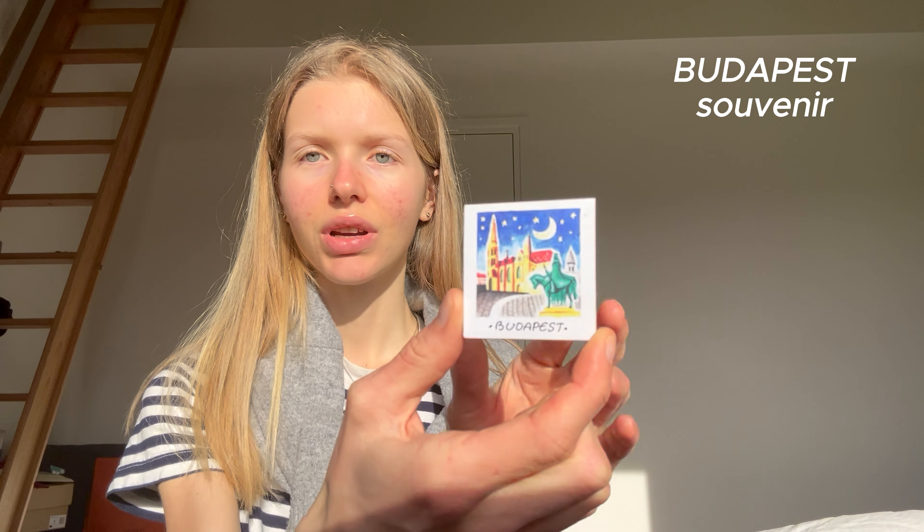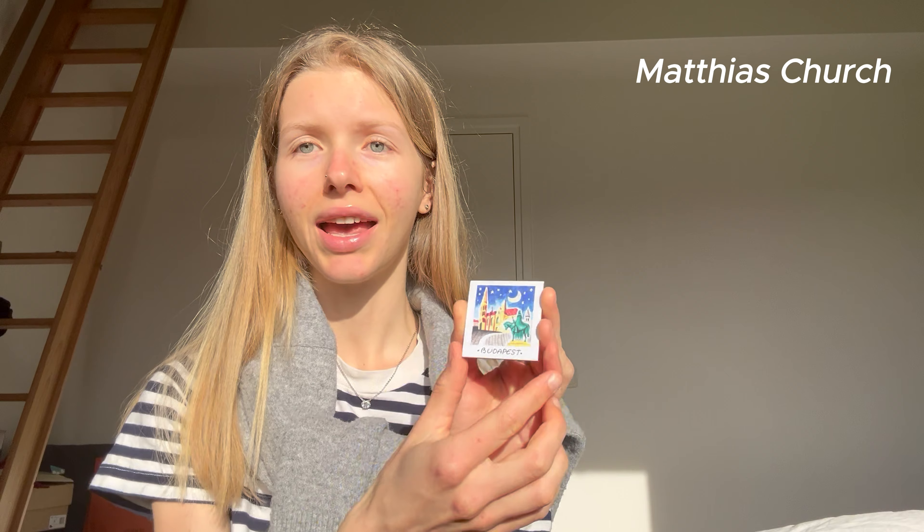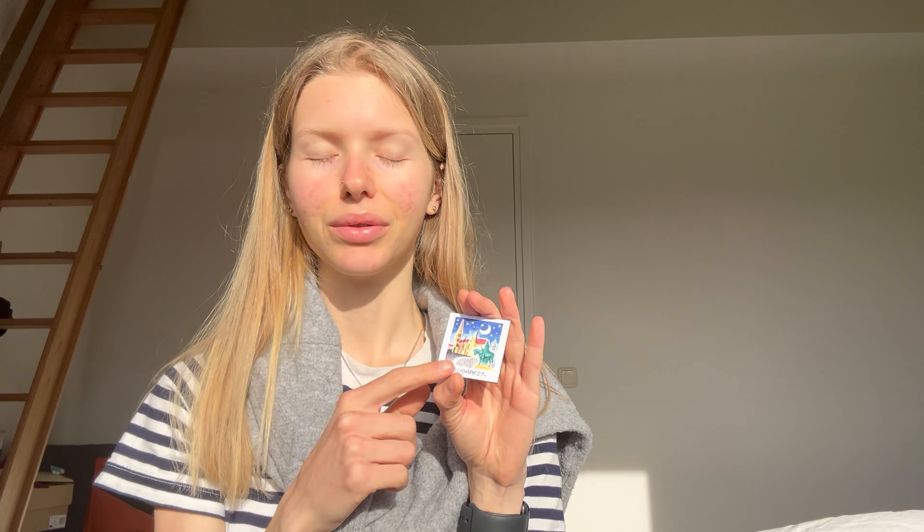The next thing I got in here I really love — I got this from my aunt. We went together to Budapest and we got a little souvenir. It's this little magnet — the Saint Matthias card with stars and the moon — and I really love the stars. I saw it right away and I was so in love with it.